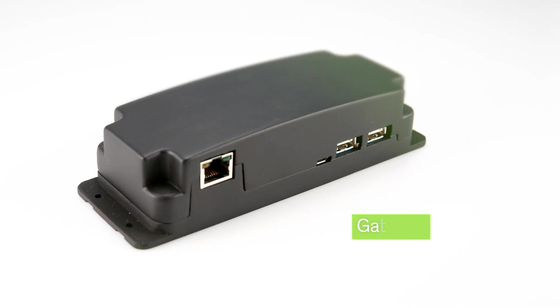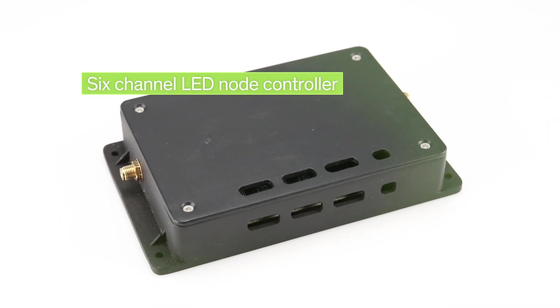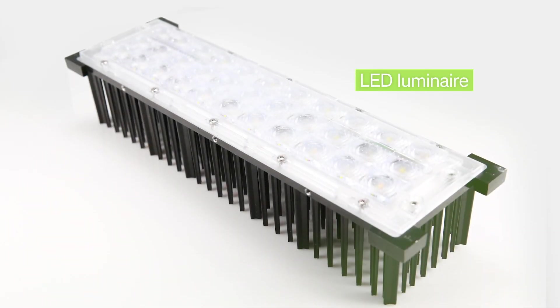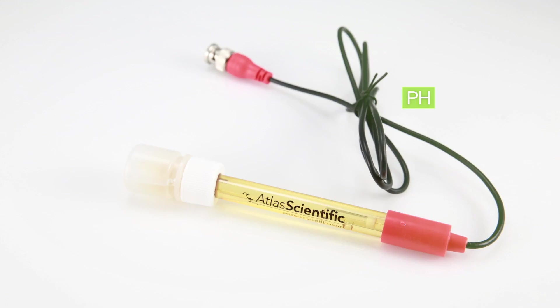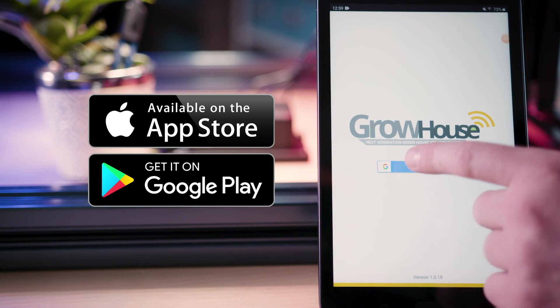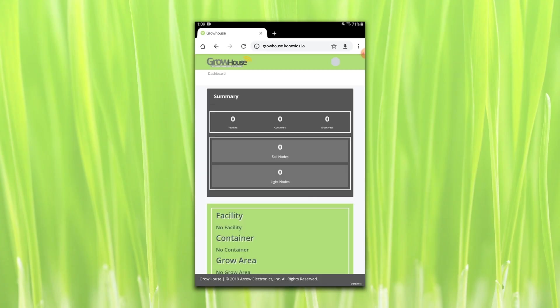The hardware includes a gateway which connects to the internet, a 6-channel LED node controller which allows you to configure and control a custom LED luminaire, and a soil sensing node which monitors soil moisture and pH. The system also has both an iOS and an Android application available for use on your mobile device, as well as a web application — all of which communicate together via the cloud.